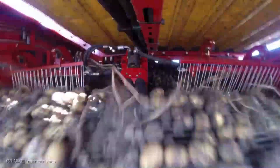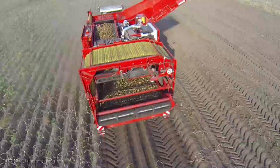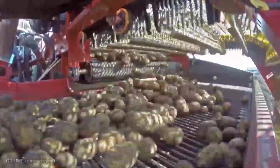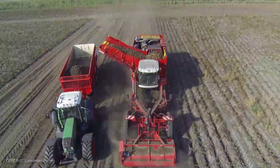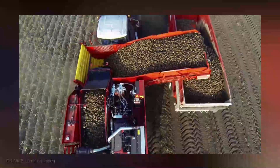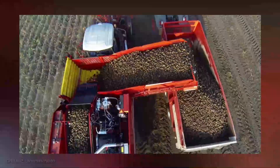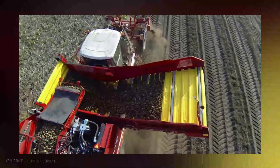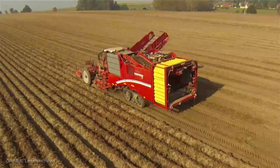The Grim Veritron 470 — a symphony of cutting-edge engineering and precision in motion. It's not just a harvester; it's a marvel that gently lifts precious potatoes from the Earth with surgical precision, ensuring a harvest that's as impressive as it is efficient. Its advanced sensors and gentle extraction ensure that every potato is gathered intact, minimizing damage and maximizing quality. With its impressive capacity and speed, this harvester covers acres of potato fields in record time.